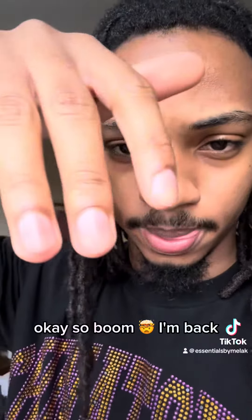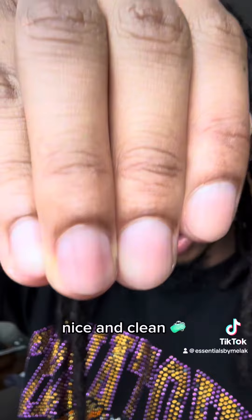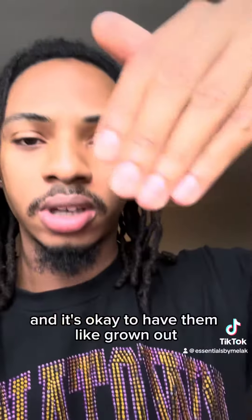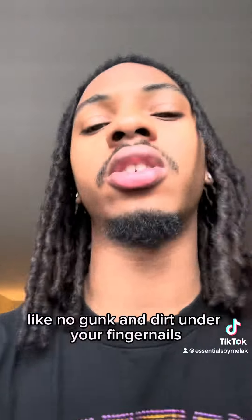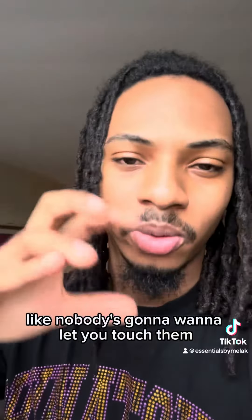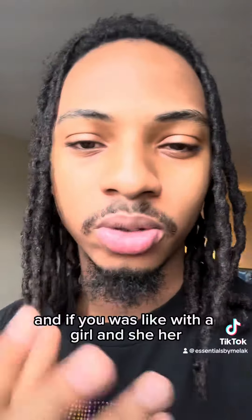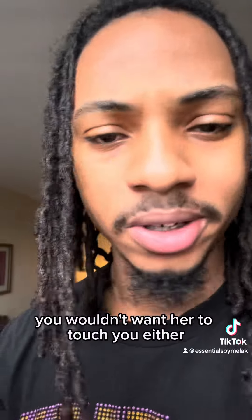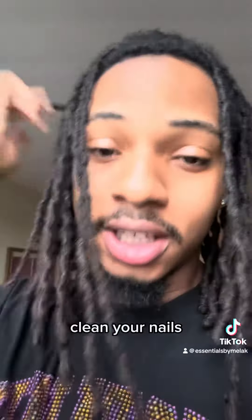Okay, I'm back. This is how your nails should look. Nice and clean — no dirt, no nothing. It's okay to have them going out a bit, just make sure you keep them clean. No gunk and dirt under your fingernails. Nobody's gonna want to let you touch them if your nails are dirty. And if you were with a girl and saw her fingers were nasty, you wouldn't want her to touch you either. It just makes sense. So, clean your nails.